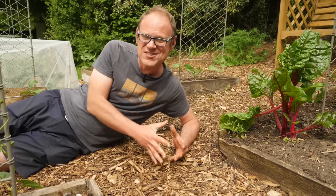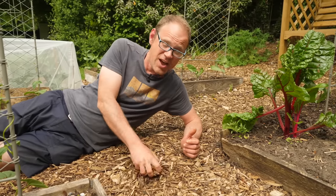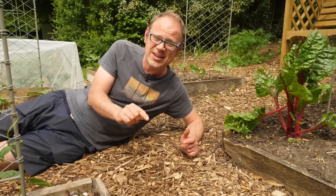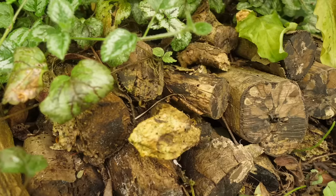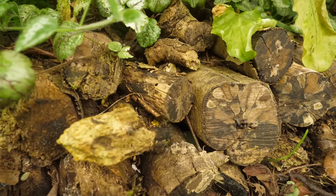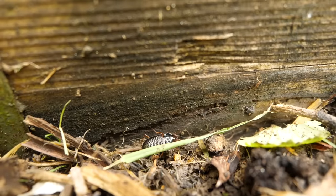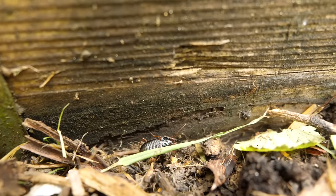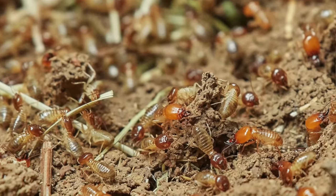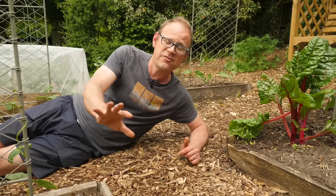Many bugs are great for slug control too. I am always finding ground beetles in amongst my wood chips here and that's really good news because ground beetles are very effective slug predators. Including any sort of bug hotel or wood pile in your garden provides plenty of opportunities for carnivorous bugs and beetles — great for getting at those slugs. Now a quick word of caution: if you do have termites in your area then you might want to err on the side of caution and locate those piles well away from your house.